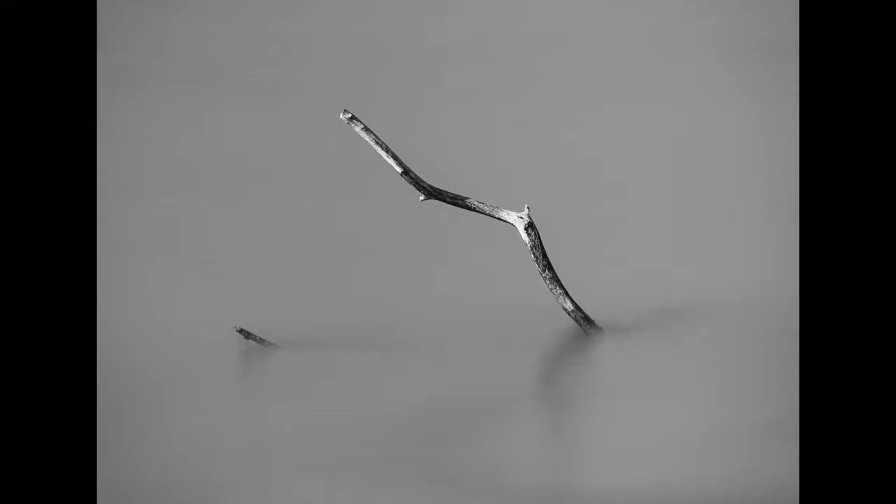I love the texture of the smooth water — a blank canvas where the solitary survivor in the sea is well emphasized.